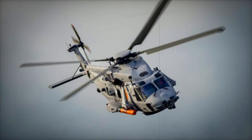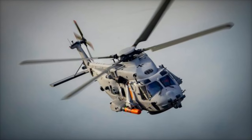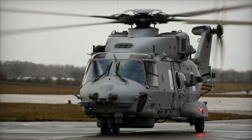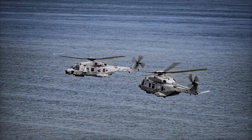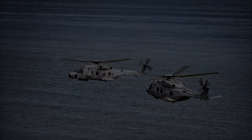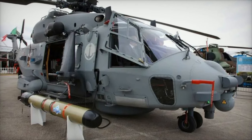The test campaign focused on evaluating the Sea Tiger's ability to conduct a range of crucial naval missions, including anti-submarine warfare, anti-surface warfare, and maritime surveillance. The tests also included the integration of advanced mission systems such as dipping sonars, radar, missile payloads, and torpedoes. These systems were tested to ensure seamless performance in complex operational scenarios, showcasing the Sea Tiger's readiness for real-world missions.